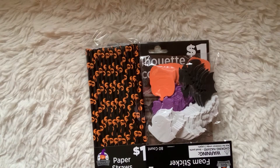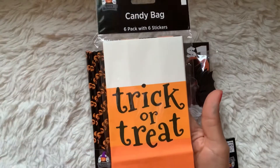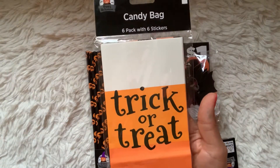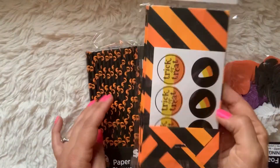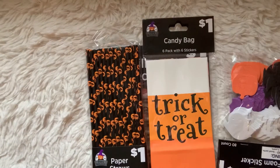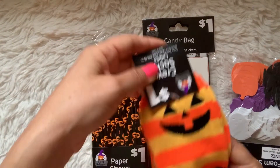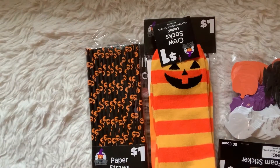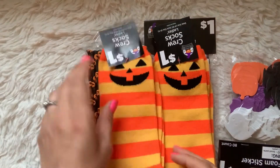I found these candy corn bags — white, orange, and another shade of orange to give the ombre candy corn look. They also have striped ones and they even come with little stickers, for a dollar. I also picked up a couple of these adorable jack-o'-lantern socks. I love the stripes and the pumpkin face, so I grabbed a couple of those.